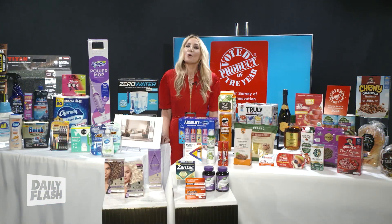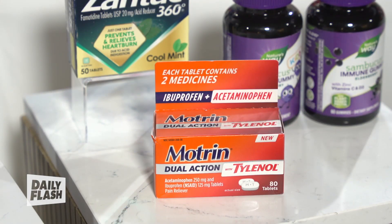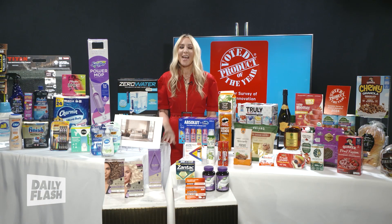So on to Motrin Dual Action with Tylenol. For the first time, Motrin and Tylenol brands are united in overcoming pain. Motrin Dual Action with Tylenol combines the pain-targeting strength of Motrin, united with the pain-blocking power of Tylenol, for up to eight hours of powerful pain relief.